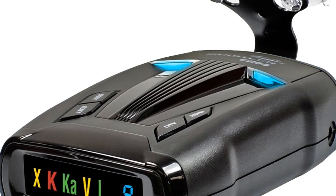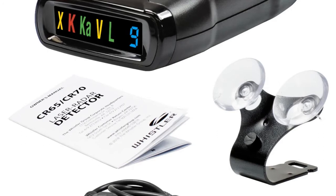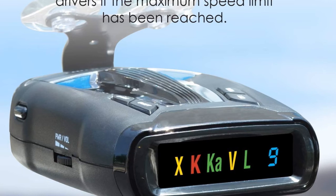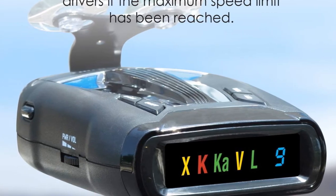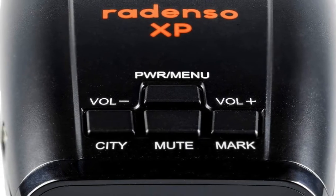The CR73 also offers Traffic Flow Signal Rejection (TFSR) technology to help eliminate false alerts from radar-based traffic monitoring systems. This detector has other features such as real voice alerts, setting saver, dim/dark mode, three city modes, alert priority, vehicle battery saver, and VG2 detection.